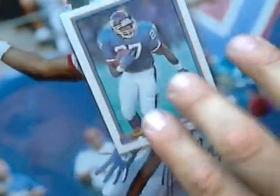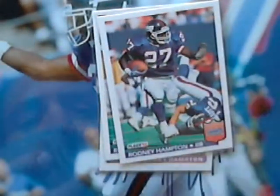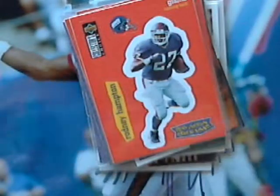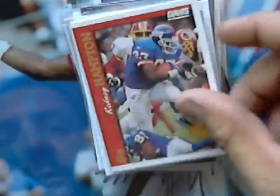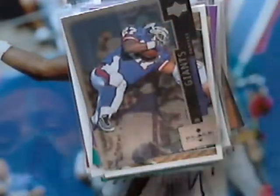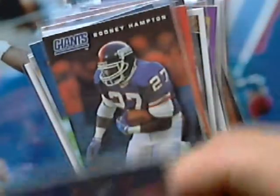And these are for trade. I'll say a card number, so if you're interested, you let me know what card you want. That would be number 1, 2, 3, 4, 5, 6, 7, 8, 9, 10, 11, 12, 13, 14, 15, 16, 17, 18, 19, 20, 21, 22, 23, 24, 25, 26, 27, 28, 29, 30, 31, 32, 33, 34, 35, 36, 37, 38, 39, 40, 41, 42, 43, 44, 45, 46, 47, 48, 49, and 50.